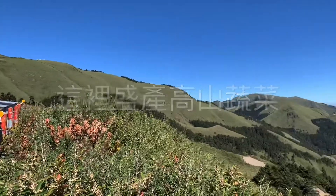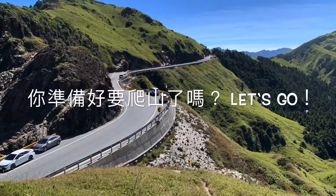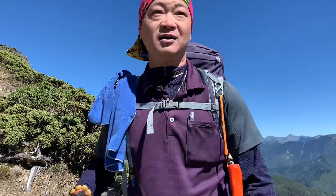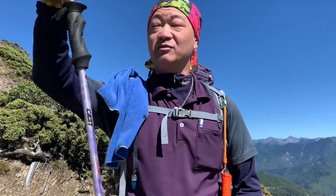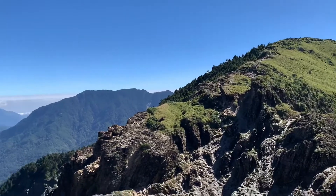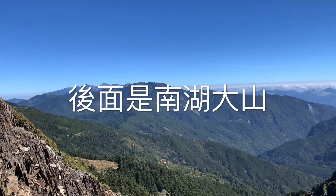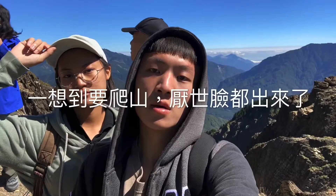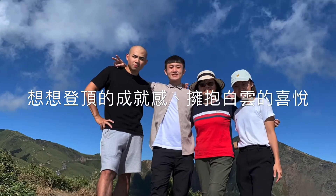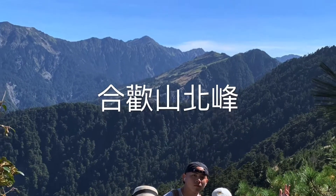The farmers here grow vegetables. We have to thank them for their hard work and delicious harvest. Are you ready to climb the mountains? Let's go! They must be very happy to go into the mountains. Think about the sense of achievement. This is Hehuanshan North Peak.